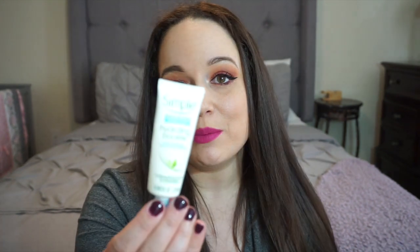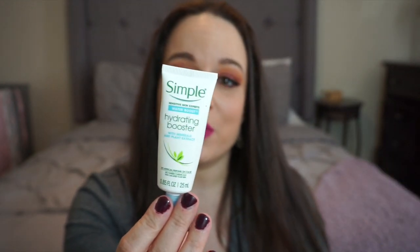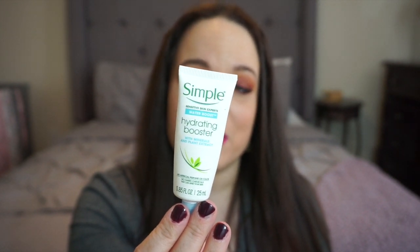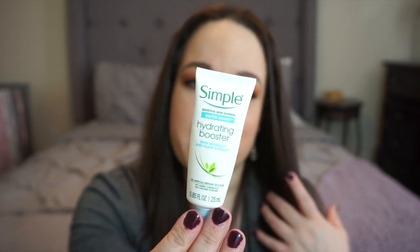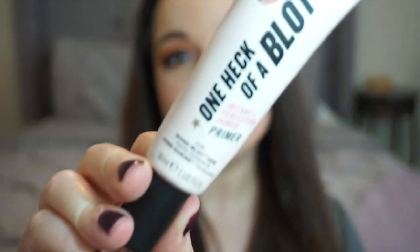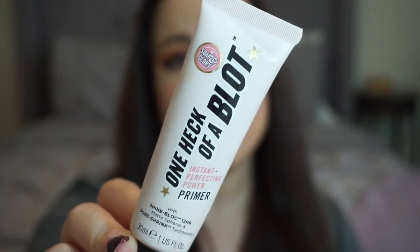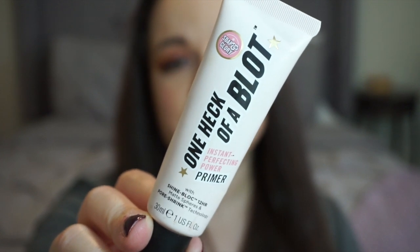If I'm not using that, I'll use the Simple Hydrating Booster, which I've talked about before. There are three ways to use it: as a hydrating primer layer, as a booster added to your moisturizer, or applied directly to very dry areas before moisturizer. Speaking of primers, Soap & Gloria has one of my favorite primers — 'One Heck of a Blot' — which does really well at blocking shine, reducing pores, and is very creamy and lightweight.